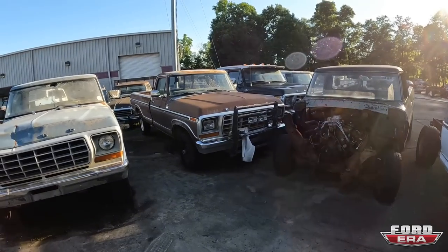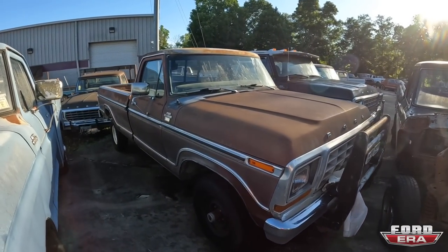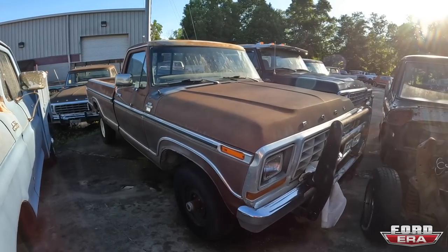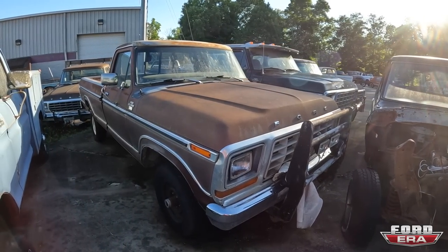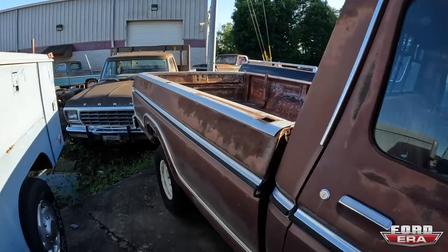We've got another '79 — yes, he does love '79s. This one is an F-150 Ranger, also a four-wheel drive, and that's just a cool truck. It's not very rusty, it just needs some loving.